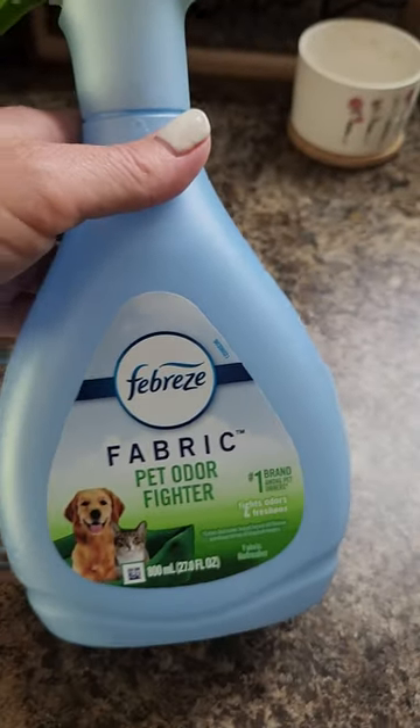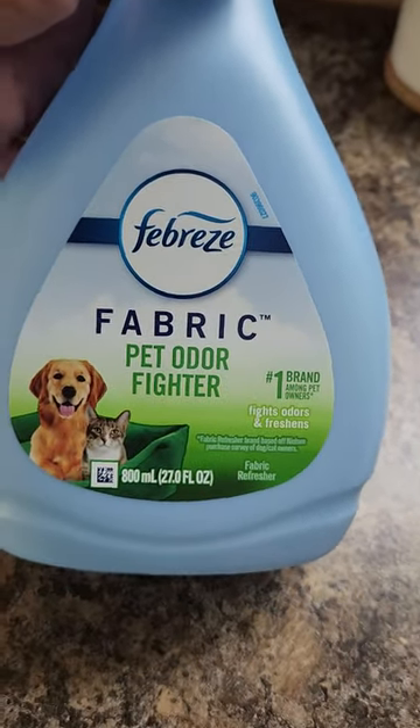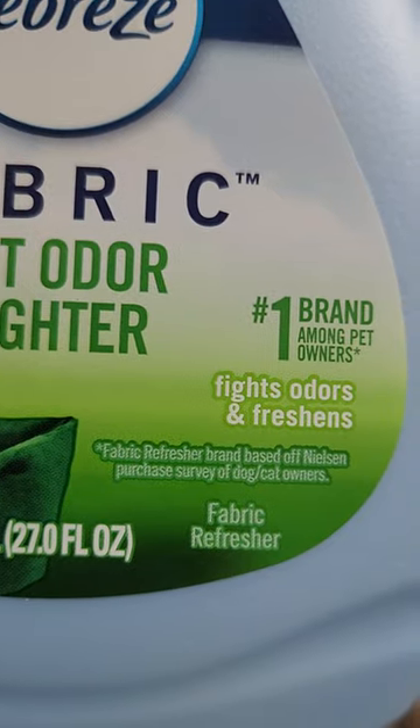Definitely this goes a long way. You don't have to spray a lot of this — the mist is nice and large, and it does really work. I do really like it.